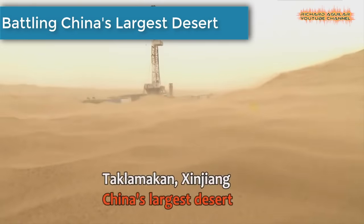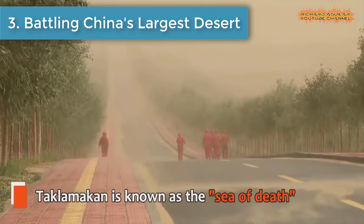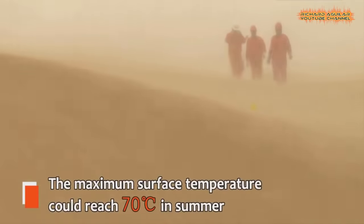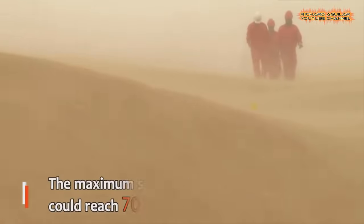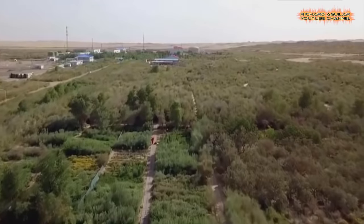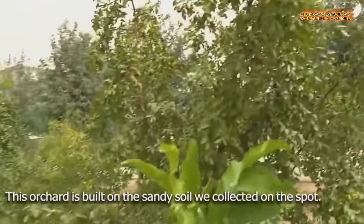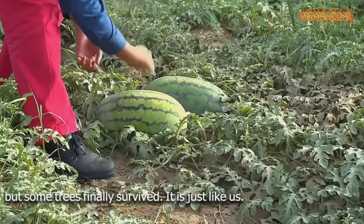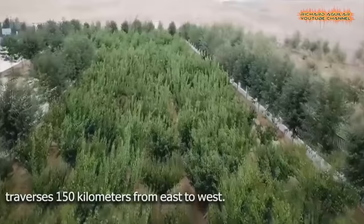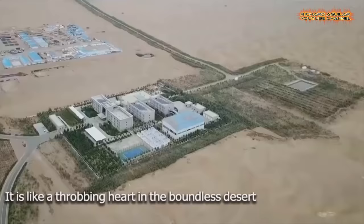Number 3: Battling China's largest desert. Taklamakan is known as the Sea of Death. Sandstorms ravage the land half the time of the year. The maximum surface temperature could reach 70 degrees Celsius in summer. In the past decades, more than 3,000 oil workers have been dedicated to greening the desert. After 30 years of unremitting efforts, the green area in the middle of Taklamakan Desert covers 43.6 square kilometers.